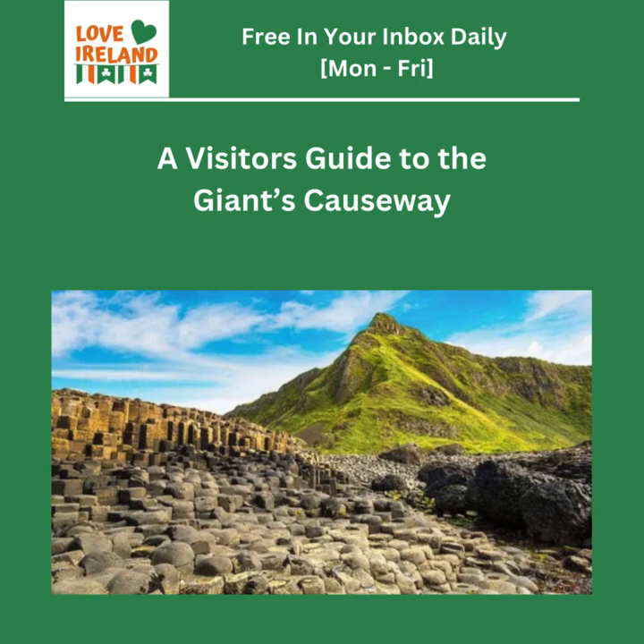The must-sees include the Grand Causeway, where most of the famous columns are, forming that path into the sea. Then there's the Organ, where the columns are shaped like organ pipes. For a little thrill, there are the Chimney Stacks — tall, skinny columns standing out against the ocean with breathtaking views. For some fun, check out the Giant's Boot, a rock formation shaped like a giant boot. And lastly, the Wishing Chair — a natural rock seat overlooking the causeway, perfect for taking it all in and maybe making a wish.